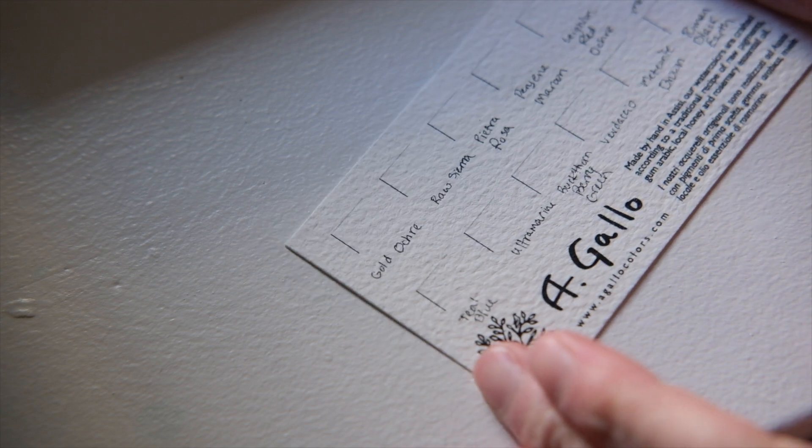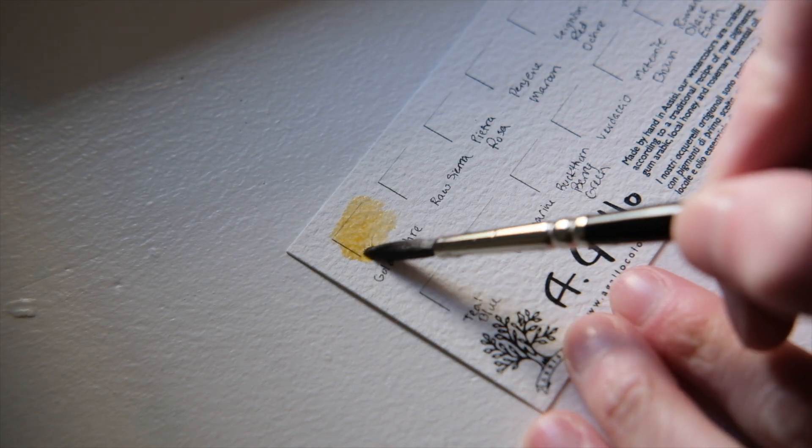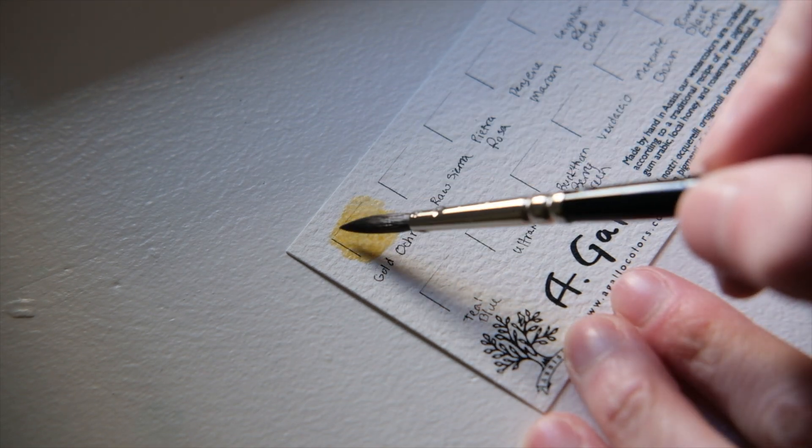The first color on my list is Gold Ochre. I'd used this color before as it was featured in my Naturale 24 palette, but it's a transparent, yellow, earthy color made from a natural Italian pigment.